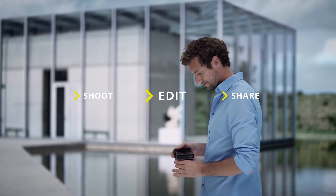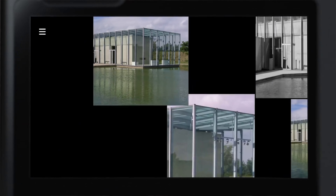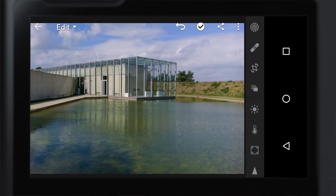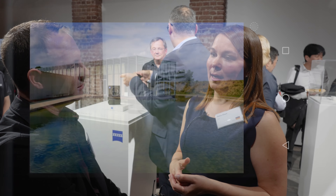One of the most interesting announcements was that Zeiss is partnering with Adobe — not just to shoot and share, but to edit inside the camera itself with Lightroom. Lightroom CC is integrated, so you can start or even complete your editing on the camera. And if you want to continue via Adobe's Creative Cloud, you can pick up where you left off at home on your desktop.